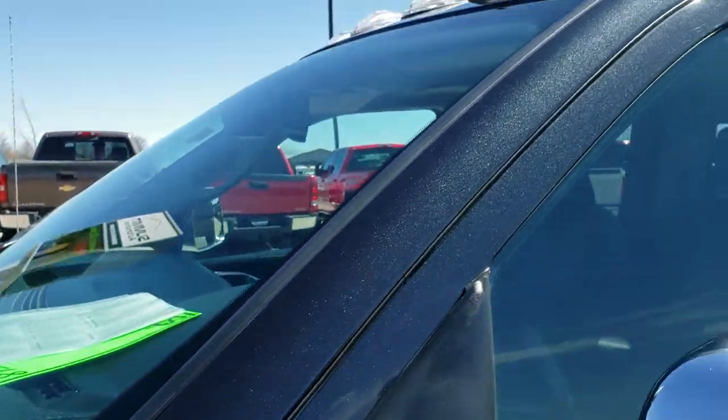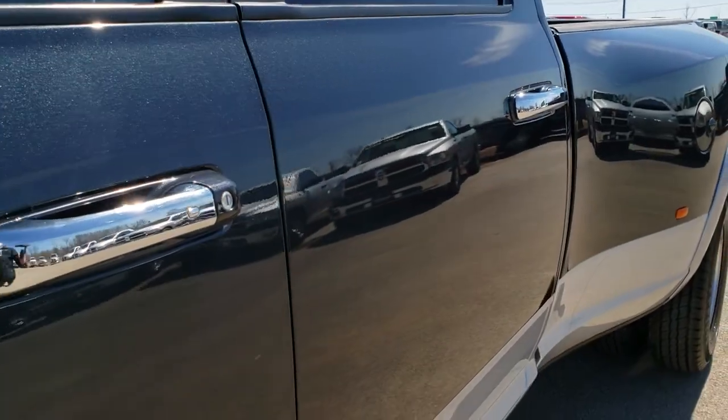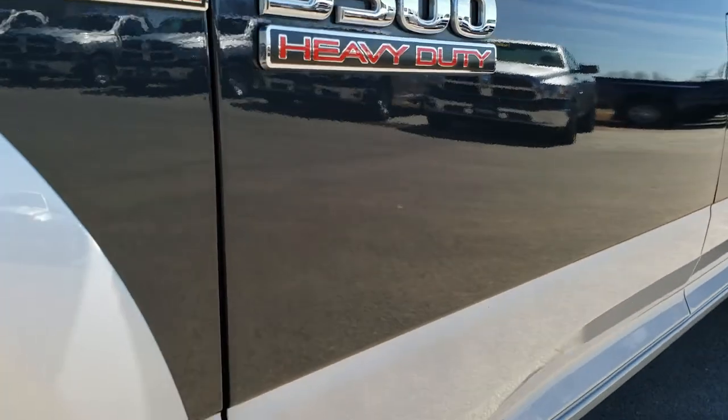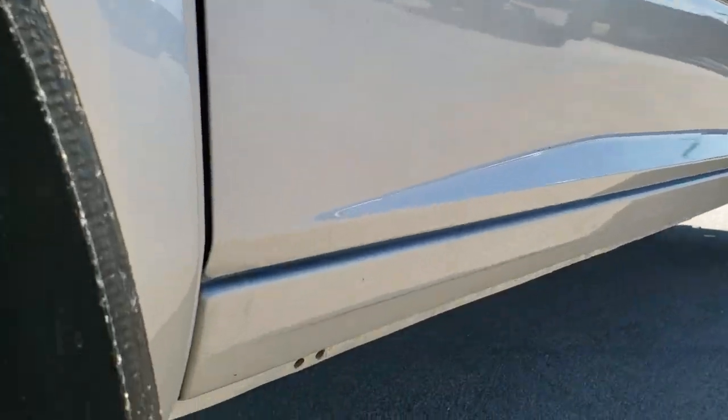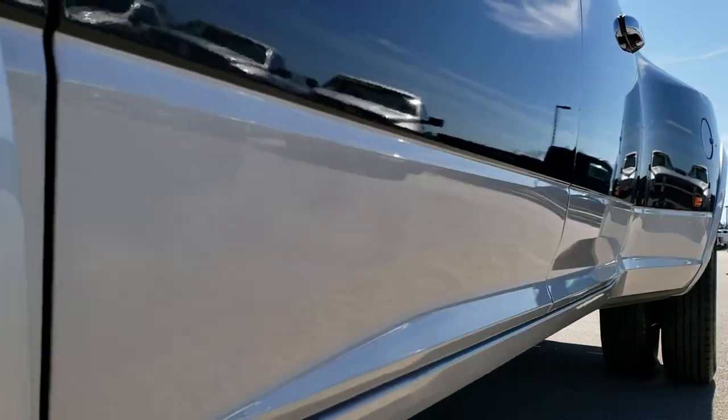We shoot all of our videos in 1080p, so if you have HD capabilities on your computer, tablet, or smartphone device, turn them on right now because it's like you're right here looking at the truck with me. Definitely your best way to tell how clean the vehicle is without actually being here.